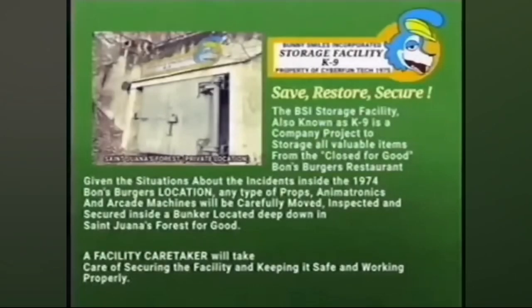Let me pause it. 'Save, restore, secure — the BSI storage facility, also known as K9, is a company project to store all valuable items from the closed-for-good Bon's Burgers restaurant. Given the incidents inside the 1974 Bon's Burgers location, any props, animatronics, and arcade machines will be carefully moved, inspected, and secured inside a bunker located deep down in Saint Juana's Forest.' A facility caretaker will take care of securing and maintaining the facility.